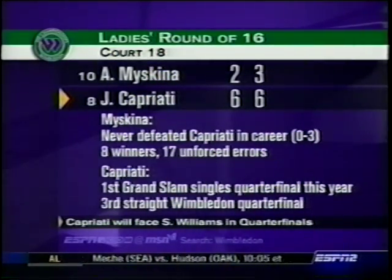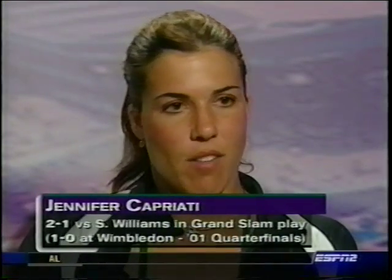How about Jennifer facing Serena? The last few times she's lost all of them — some really tough and close matches where she was ahead. But she's not going to be thinking about all that. It's a new day, start from scratch, and just try to play her own game.